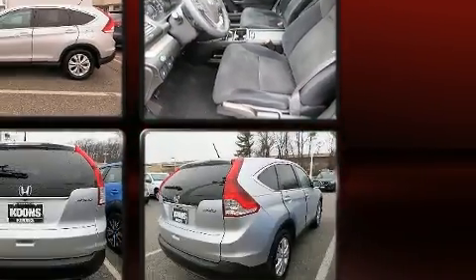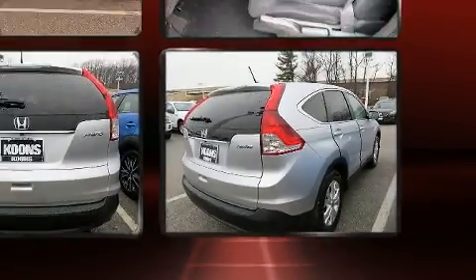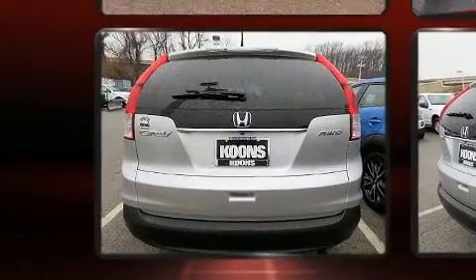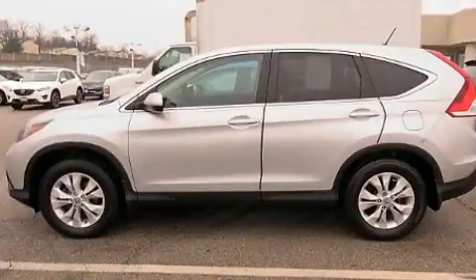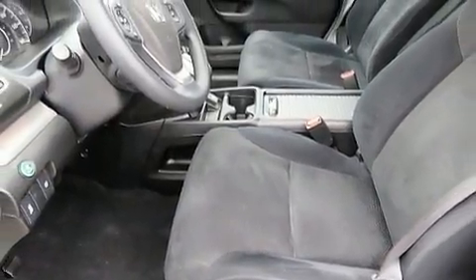Honda ensures the safety and security of its passengers with equipment such as dual front impact airbags, head curtain airbags, traction control, brake assist, a panic alarm, and four-wheel disc brakes with ABS. All-wheel drive enhances stability in unpredictable circumstances.